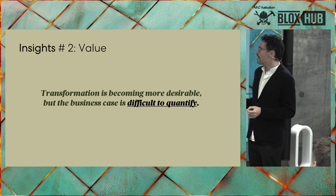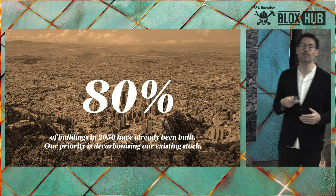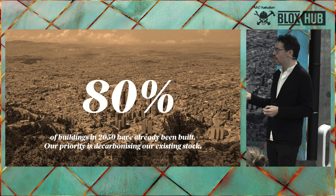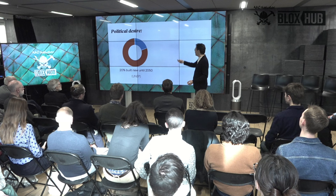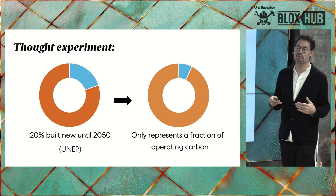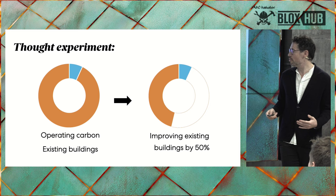Insight number two: transformation is becoming more desirable — politically especially — but the business case is difficult to quantify, because we're not very good as an industry at understanding what the costs of transformation are going to be. Starting with the political desirability: UNAP says that by 2050, 80% of the buildings that will exist are already built. If only 20% are built new until 2050, they represent only a fraction of operating carbon due to improved building code performance. Whereas if we improve existing buildings by 50%, that's a massive win for the city.